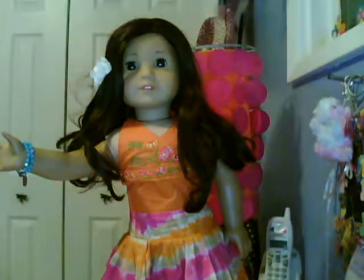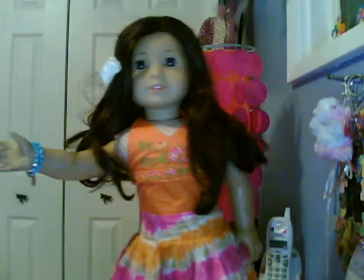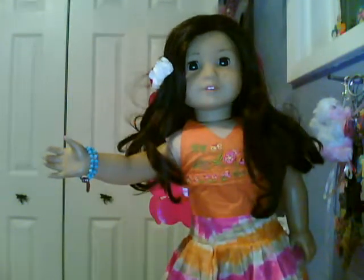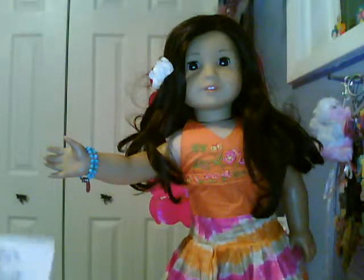Hi everybody, it's Jess, and for the fifth time I'm showing one of my designs for the Liberty Jane Clothing Contest.